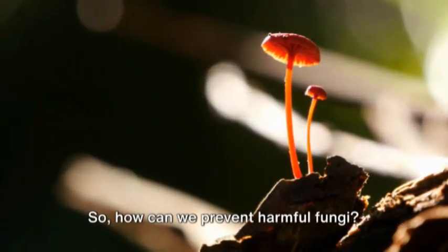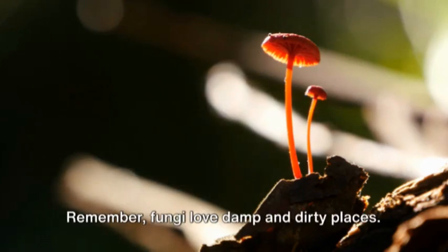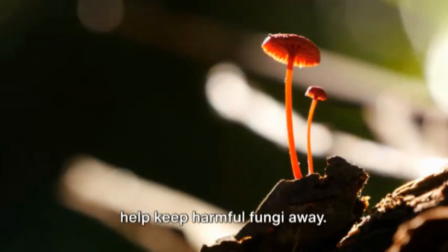So how can we prevent harmful fungi? Keeping our surroundings clean and dry is a good start. Remember, fungi love damp and dirty places. Also, washing our hands regularly can help keep harmful fungi away.